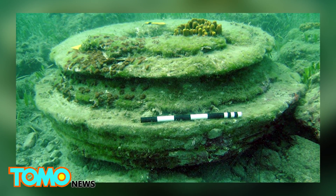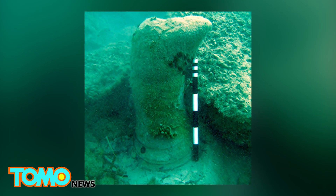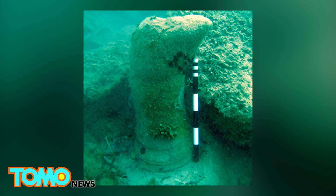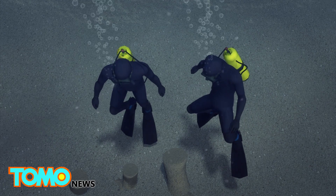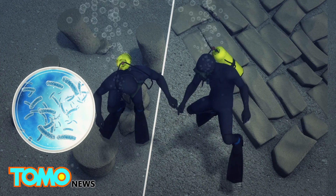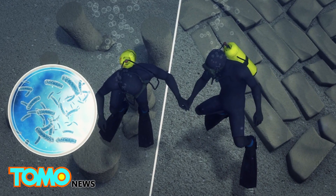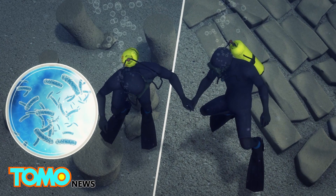Divers discovered what looked like an ancient toilet, what appeared to be sunken cobblestones and symmetrical stone cylinders, but no signs of life ever having existed among the ruins. New research from the University of East Anglia and the University of Athens shows that what was thought to be a sunken city, 20 feet underwater near the Greek Isle of Zakynthos, are actually formations built by bacteria.